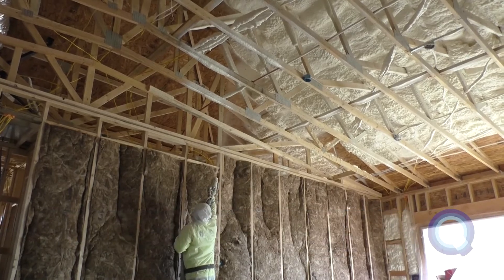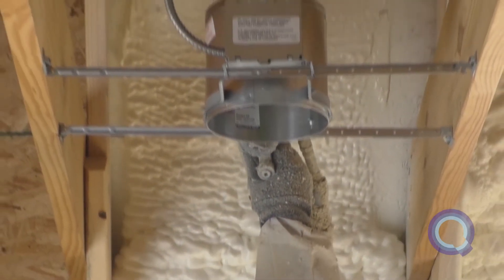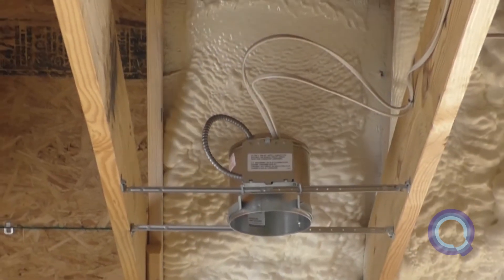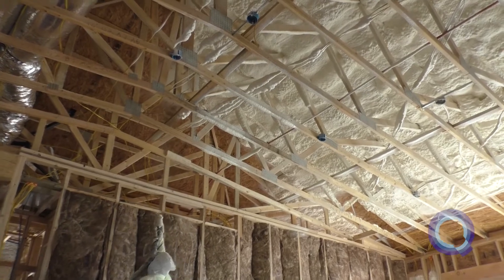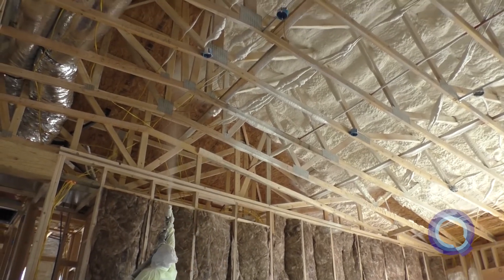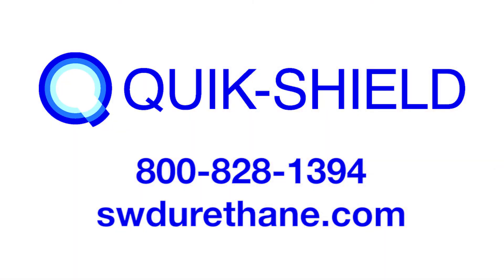QuickShield 108 performs like nothing you've ever seen before. Ultra low density, revolutionary expansion, and long-range application make QuickShield 108 the foam that every applicator loves. Contact us to learn more about QuickShield 108.